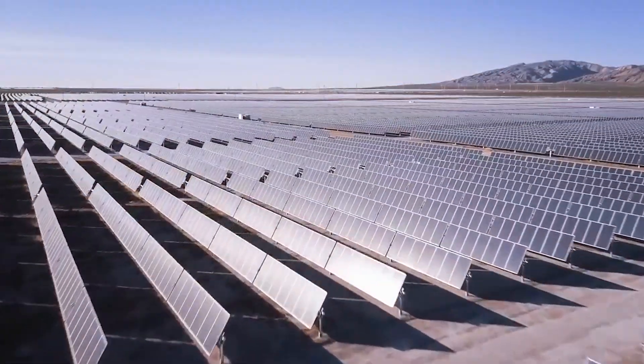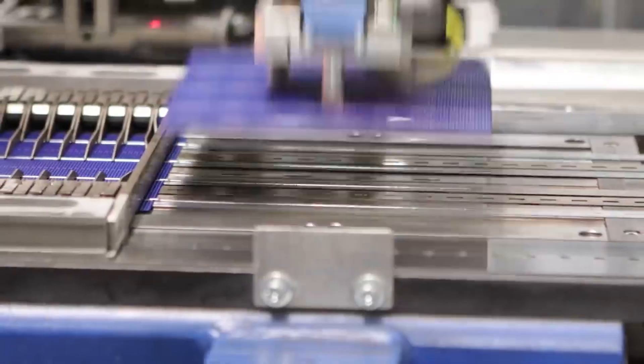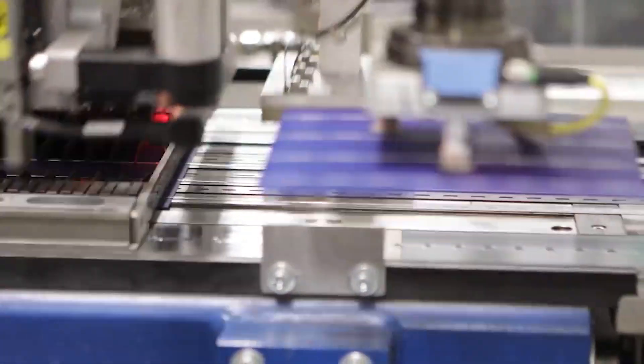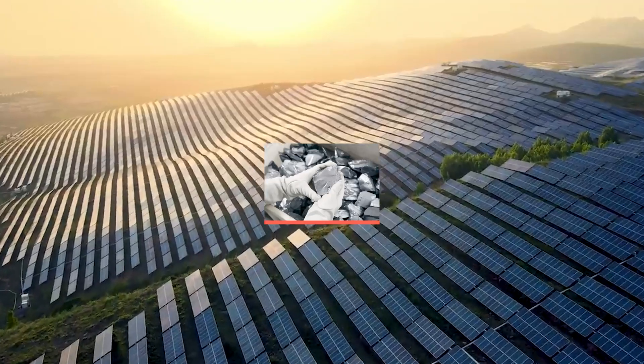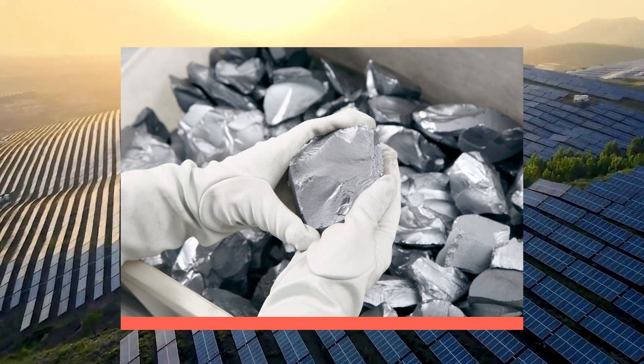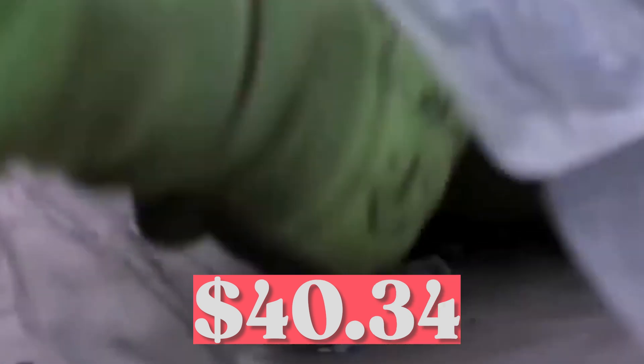Moreover, the demand for polysilicon, the primary component of solar panels, has caused the cost of crucial materials to surge to an all-time high due to production delays. The most expensive grade of polysilicon now costs $40.62 per kilogram, which is higher than the previous high of $40.34 from the previous year.